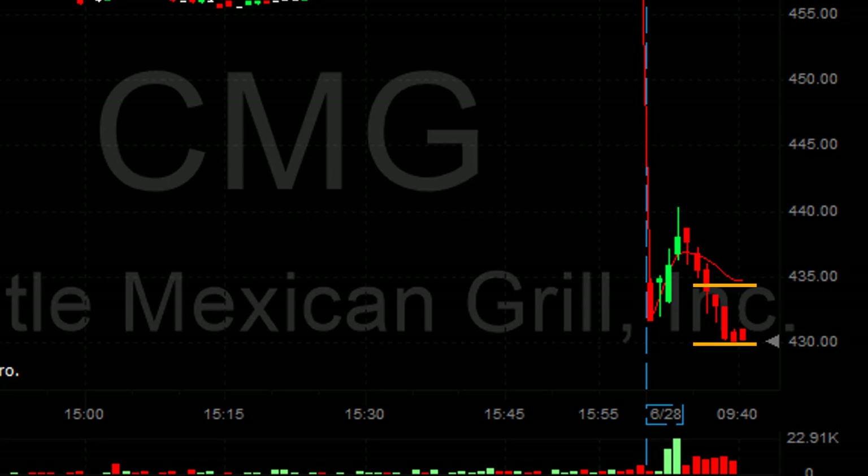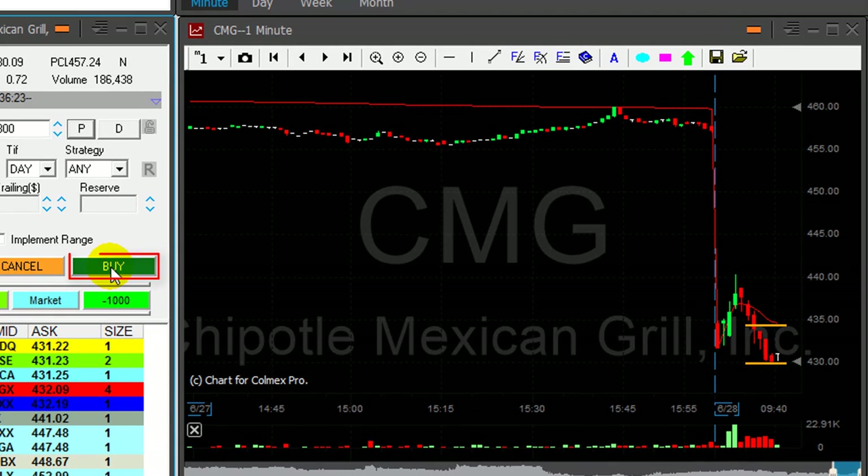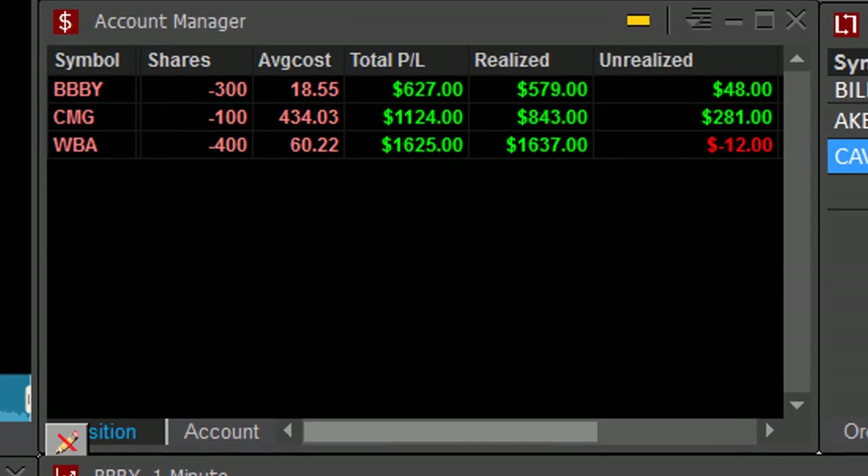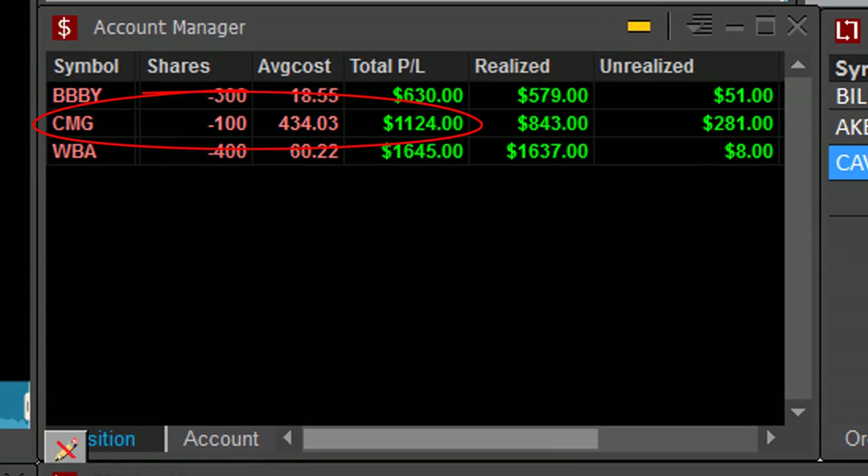CMG — what a great move. I'm up a few points now. That should be my one-to-one risk-reward target. Taking now. Just covered 300 shares of my 400. Lovely trade in CMG, up $1,100.